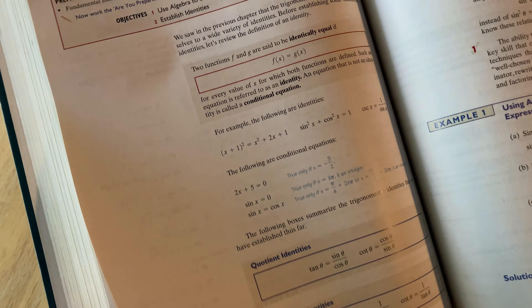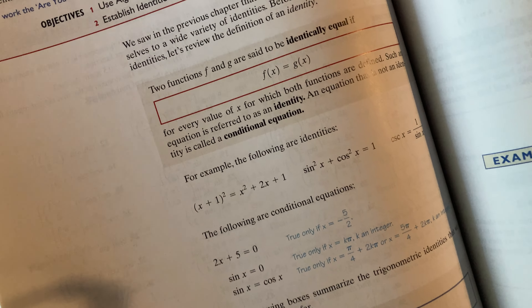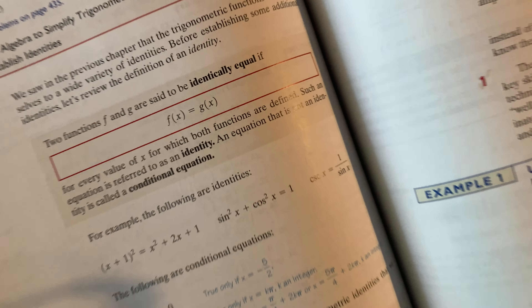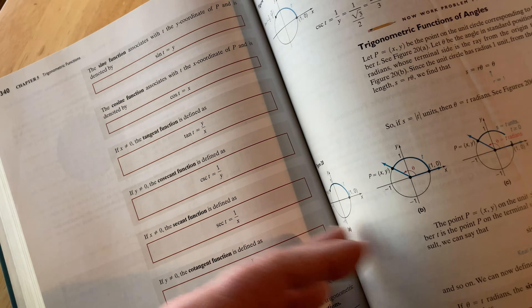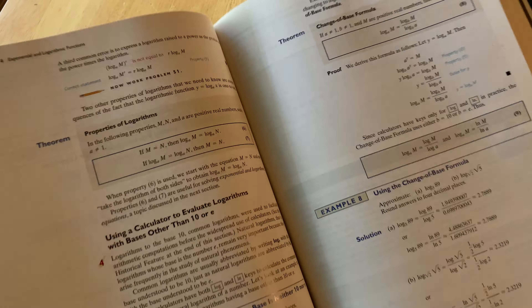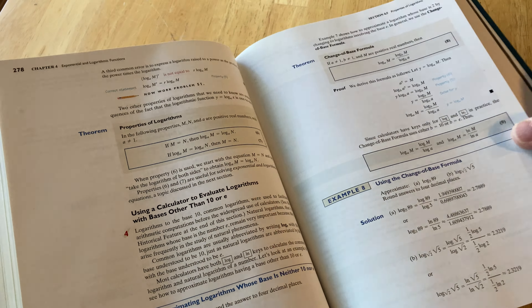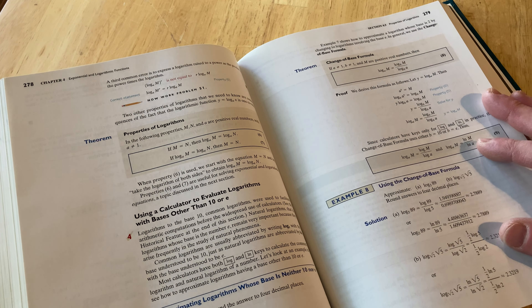Then chapter five goes into trigonometry: trigonometric functions, angles and their measure, the unit circle approach, properties of trigonometric functions, graphs of sine and cosine functions, and graphs of tangent, cotangent, cosecant, and secant functions. He does a lot of examples of this in the book, which is good because graphing is typically something people don't like. He also talks about curve fitting, as well as analytic trigonometry.